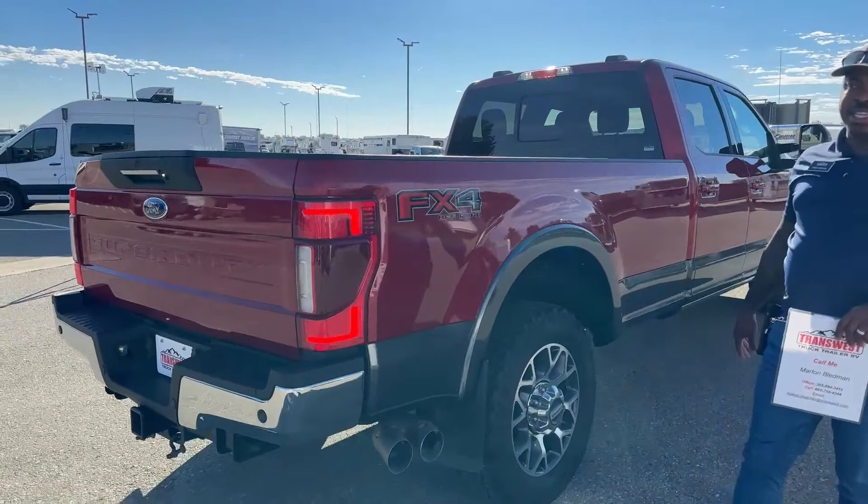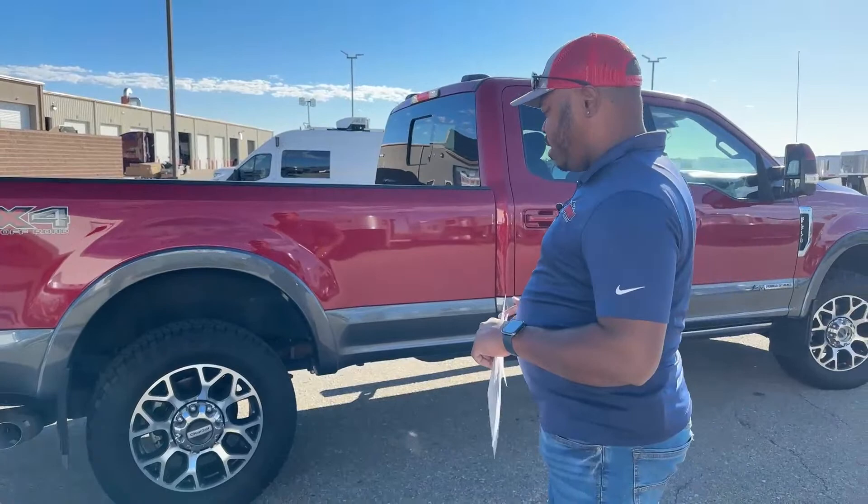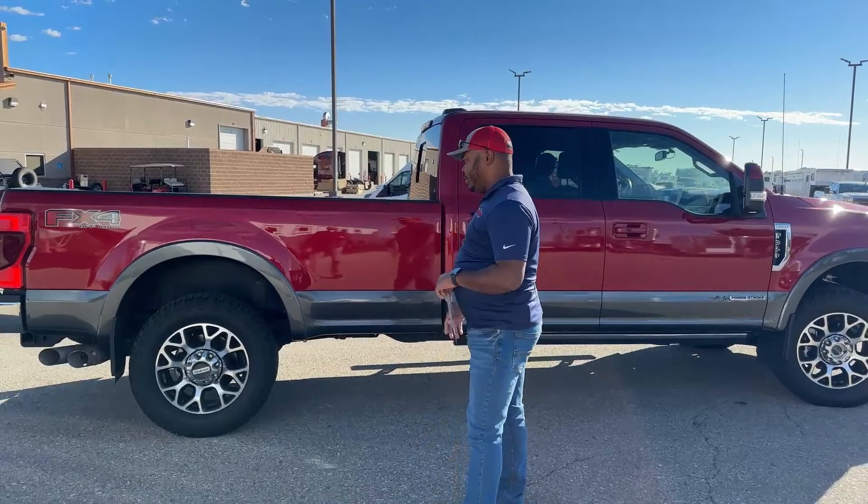This is the FX4 package, which is one of the bigger things people look for. It provides protection underneath the truck with skid plates protecting your diesel tanks, transmission, and engine. So you do have skid plates underneath this truck.